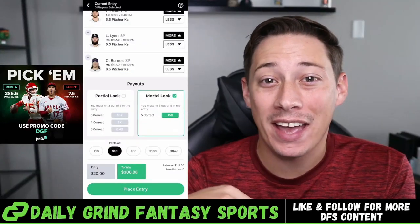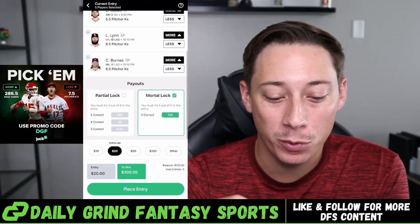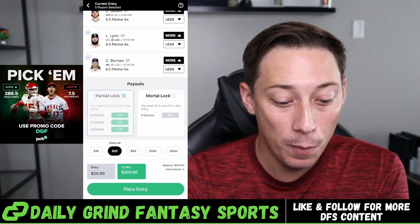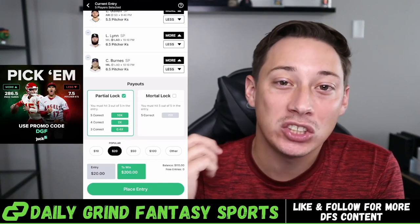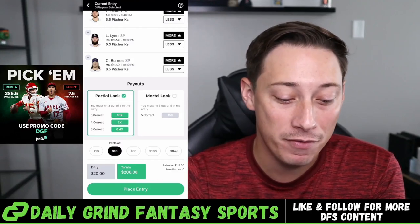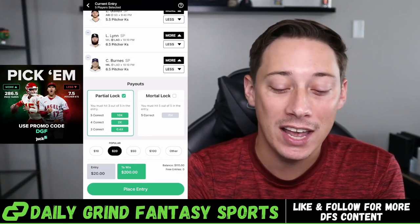Now let's get into the slip types and payouts. I've just selected five random props — these aren't what I think are going to happen, I just wanted to give you guys five random props to talk through these payouts. So mortal lock means you have to get every single prop right in order to win your entry. If you do a partial lock, you have a chance to win even if you miss one, and you can get some money back if you miss two on a five pick entry. Five of five in a five pick entry, you can win 10x. Four of five, you win 2x, and three of five, you win 4x — solid payouts for five pick partial lock entries.